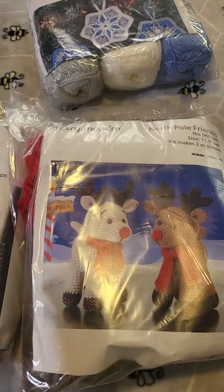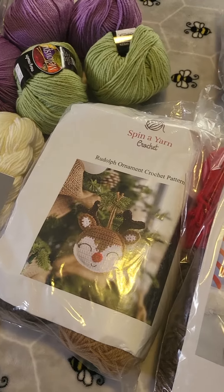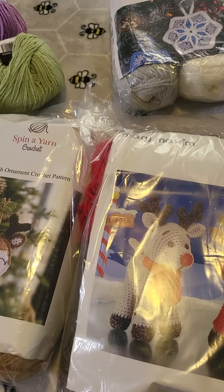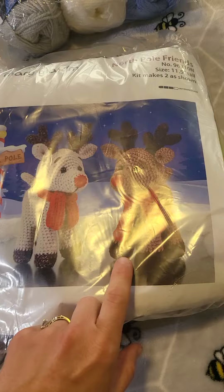Hi, it's been some time since I've done a video, but I wanted to show what I got with my last Mary Maxim order. I'm getting ready to do a Christmas boutique, so I've been working hard on that and I wanted to get some Christmas things.